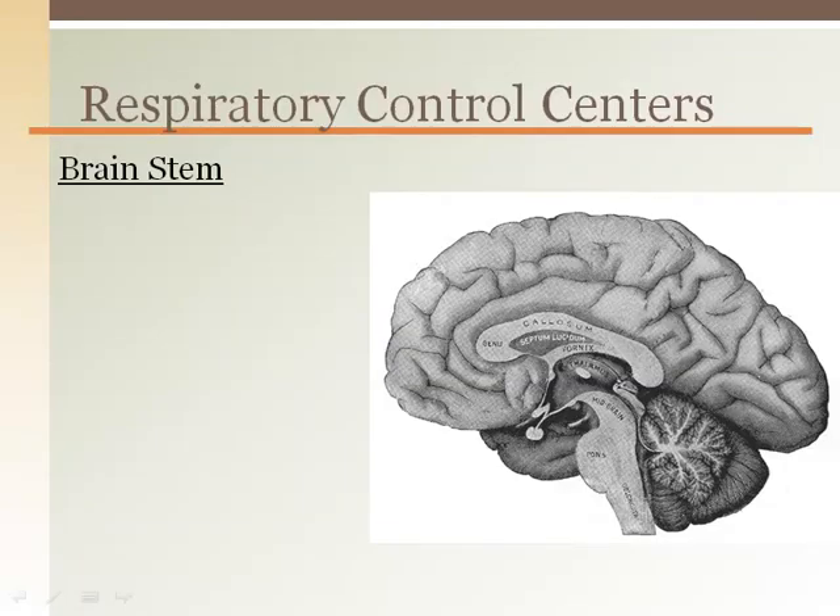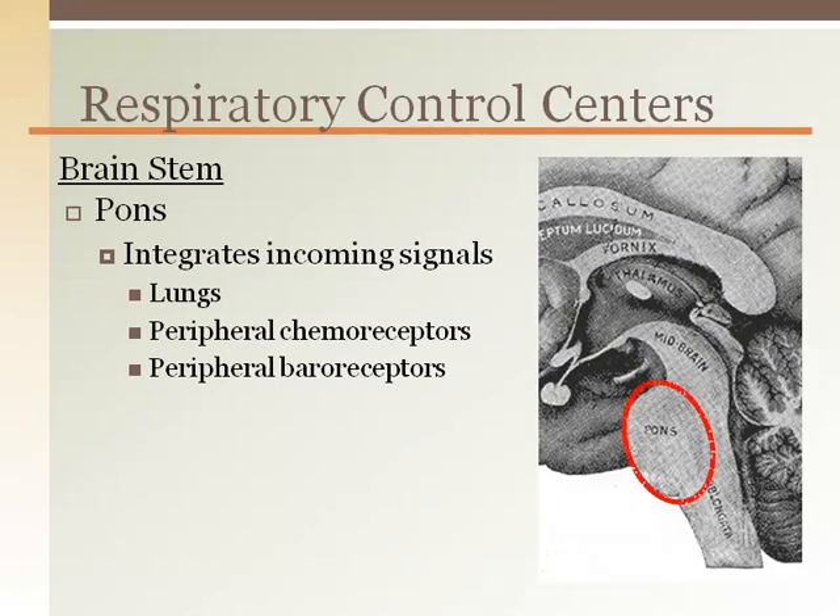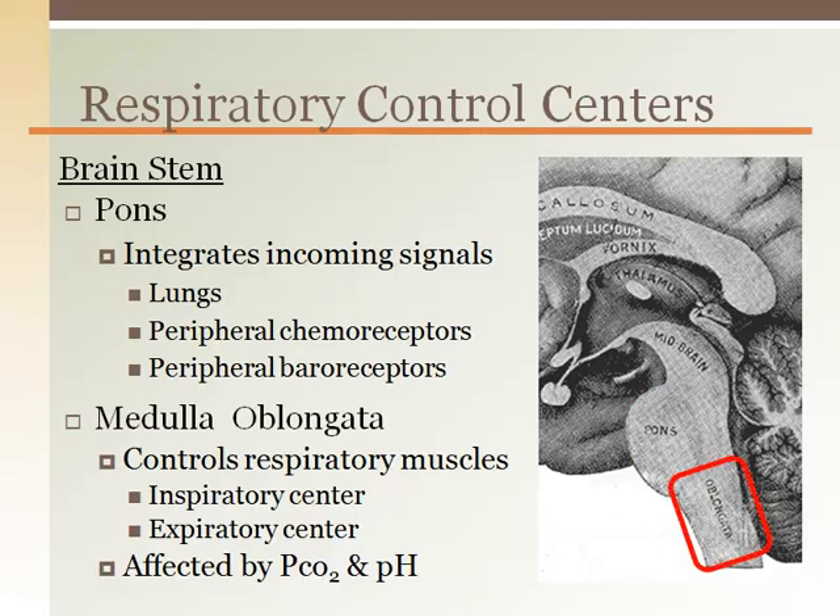The respiratory control centers are located in the brainstem. The pons receives information from the lungs regarding inflation volumes, peripheral chemoreceptor PO2 and PCO2 levels, as well as baroreceptor pressures. This information is integrated and processed, then relayed onto the medulla oblongata. The medulla oblongata is the most inferior portion of the brain, connecting directly to the top of the spinal cord. This region controls the respiratory muscles from the input from the pons.